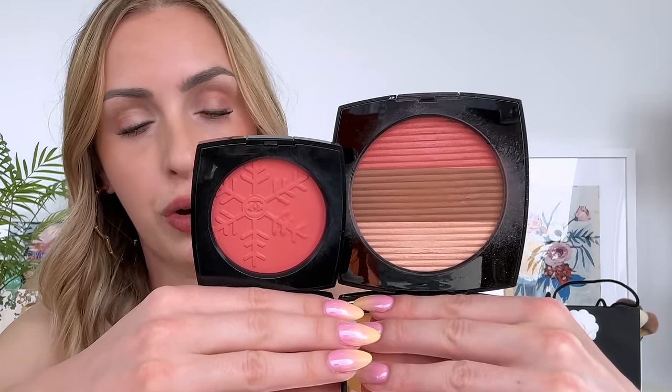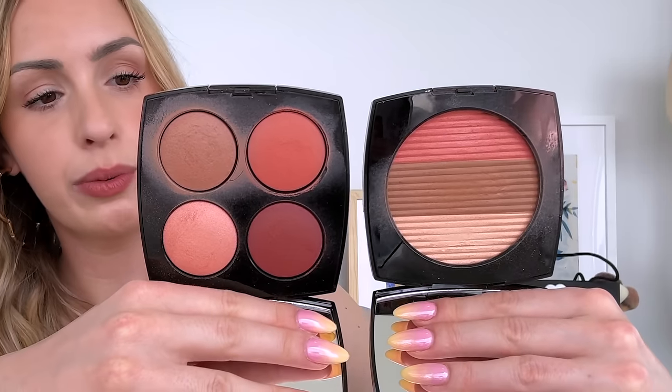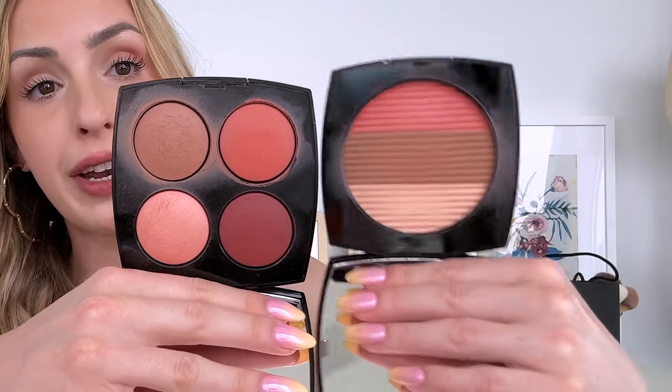They're $95, but at least you're getting 15 grams of product. It is an oversized compact, similar to the oversized bronzers they launched about two years ago. I'll show you for comparison one of the Winter Glow blushes — this is 11 grams, and this is 15 grams, so you're definitely getting a lot more. And then also for comparison, the blush palettes from last year are 12 grams, so you're still getting more in this palette.